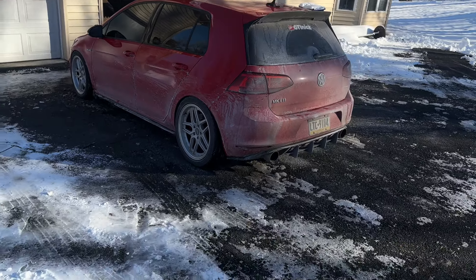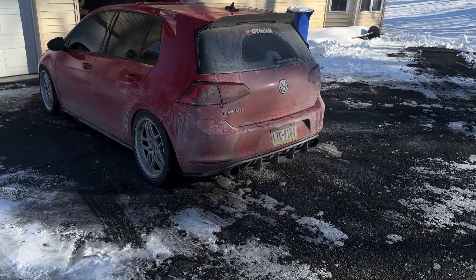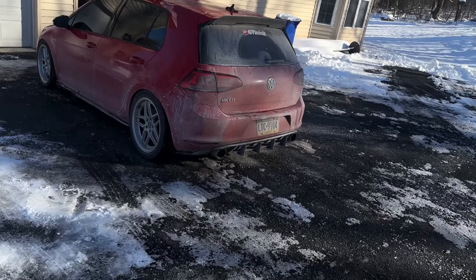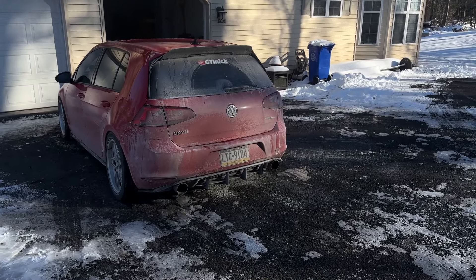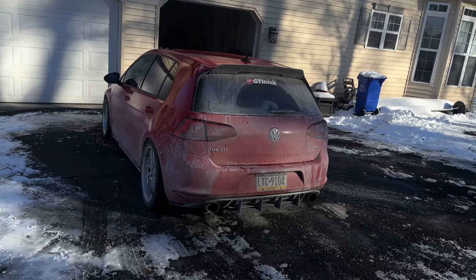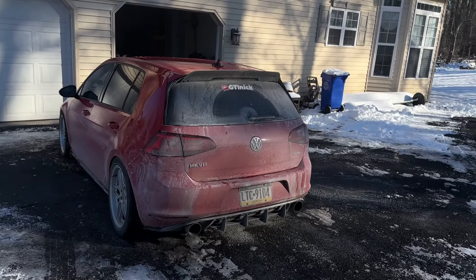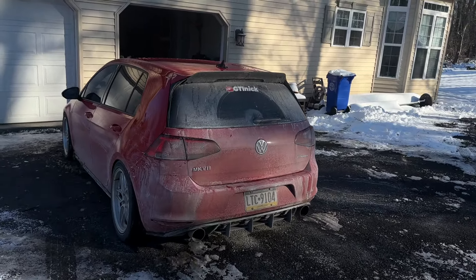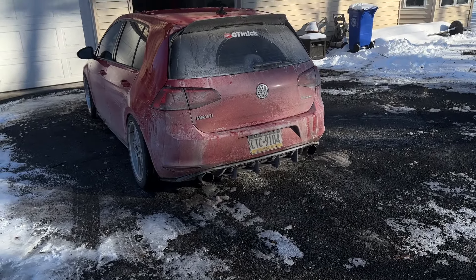If you guys watch my other videos, you know I've had trans issues and a check engine light for numerous stupid reasons. My trans is fine now — I had to replace everything. I did fix the check engine light, it seems, because it hasn't come back on in about a day. I'm also not fully catless anymore — my exhaust is catted and I have a CTS turbo back.